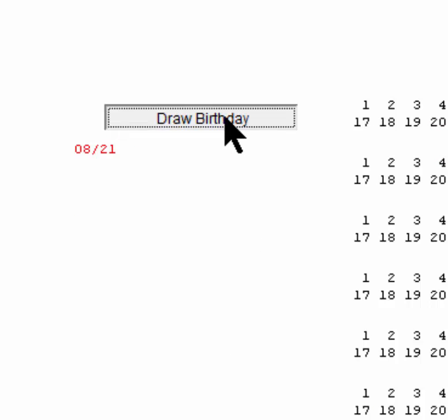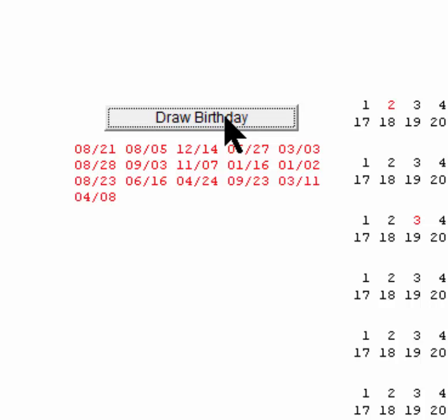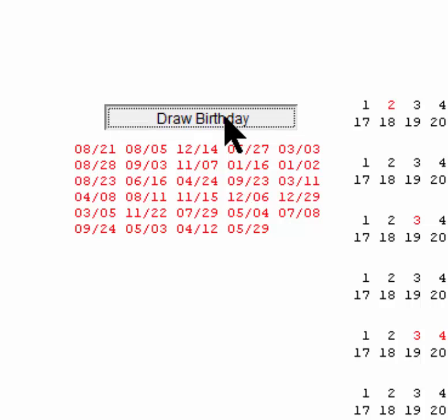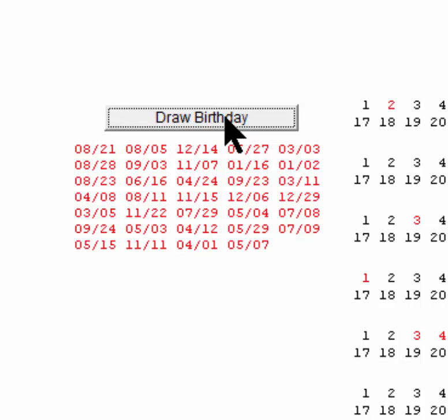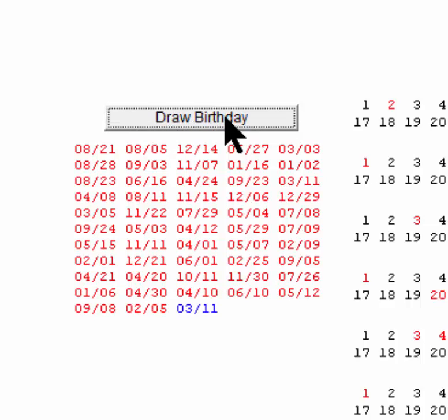I'll start over and draw birthdays again. Of course one has no one to match. Two, three, four, five, six, seven, eight, nine, ten, eleven, twelve, thirteen, fourteen, fifteen, sixteen, seventeen, eighteen, nineteen, twenty, twenty-one, twenty-two, twenty-three, twenty-four, twenty-five, twenty-six, twenty-seven, twenty-eight, twenty-nine, thirty, thirty-eight, thirty-nine, forty, forty-one through fifty-three — this time it took significantly more people to get that first match. It took fifty-three.